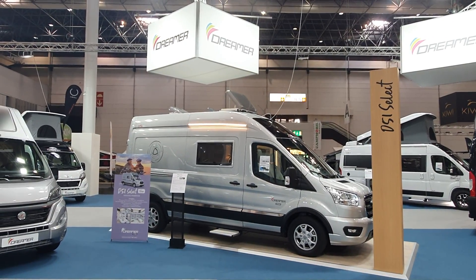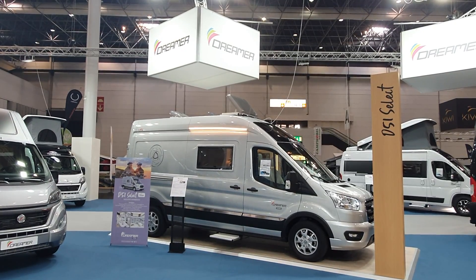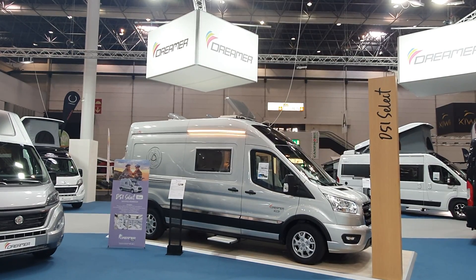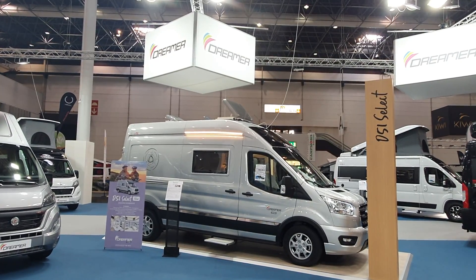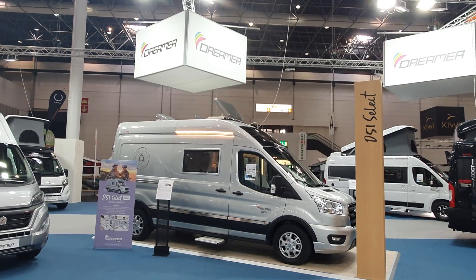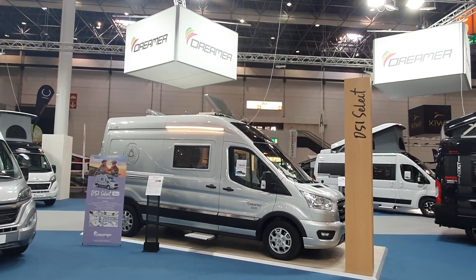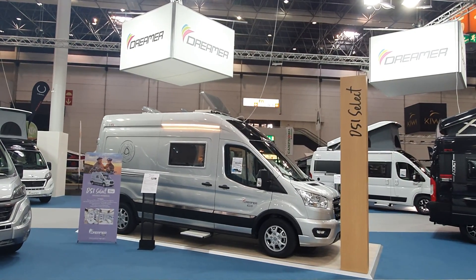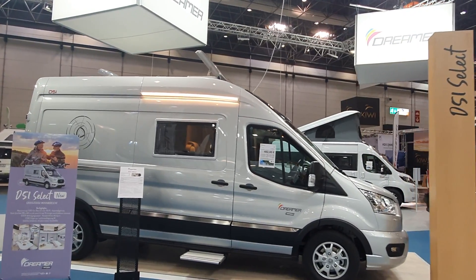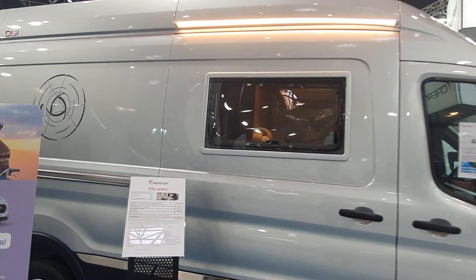This is the Dreamer D51 campervan, and this is the first time I have videoed a Dreamer vehicle on the Ford Transit base. Fiat has got all sorts of problems with its supply chain, while Ford seems to be having much less difficulty sorting its supply problems out. That's why you will see far more vehicles on a Ford base than before, and fewer on the Fiat Ducato.